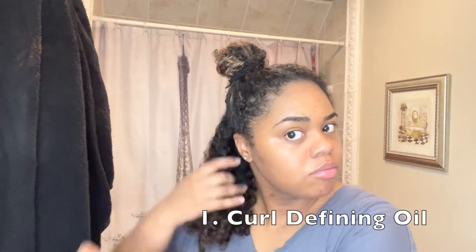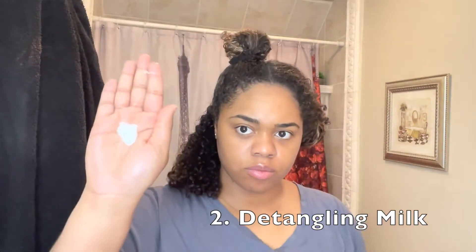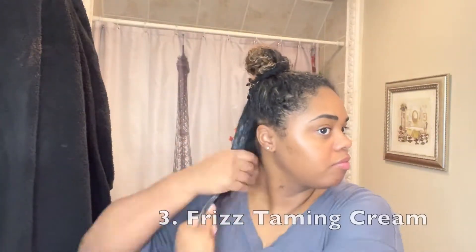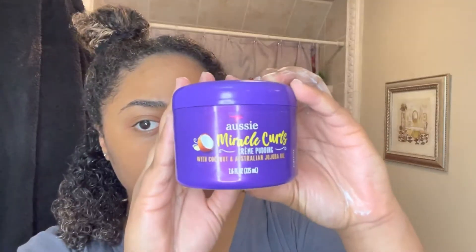I only use four products and I'm gonna give y'all the order I do it. The first product is the curl defining oil — it really makes my hair soft. I like using that before I detangle. I then go in with the detangling milk, which silks up your hair and makes it slip so the brush just runs right through it. The third product is the frizz taming cream — I really like how it penetrates my curls, keeps it conditioned, and really softens it.